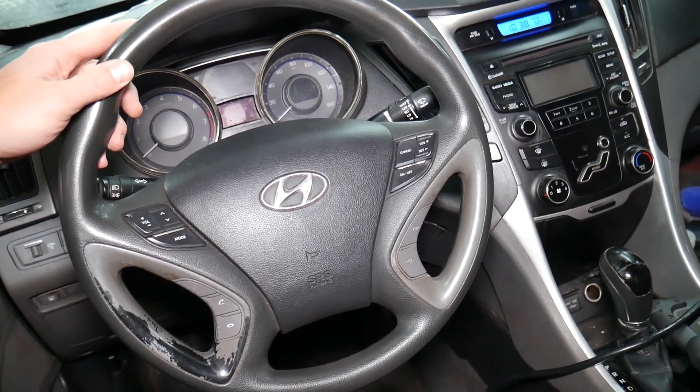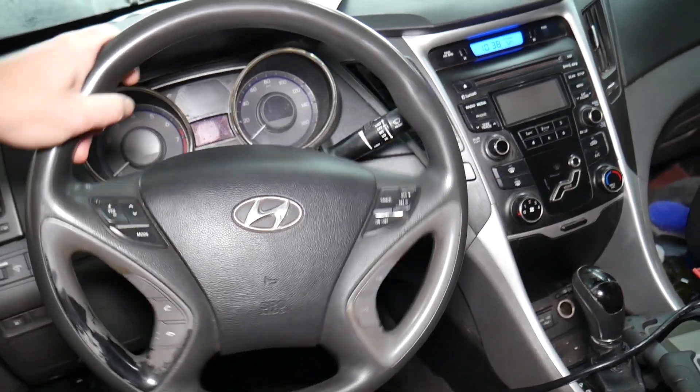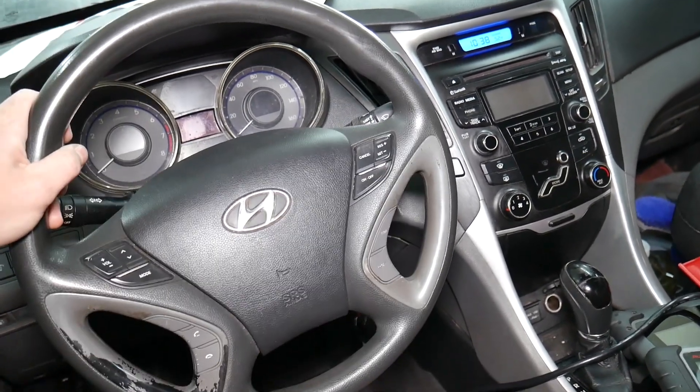If you have a car where, when you drive straight down the road, your steering wheel is not straight — it's to the left or to the right — we'll explain how to fix that.